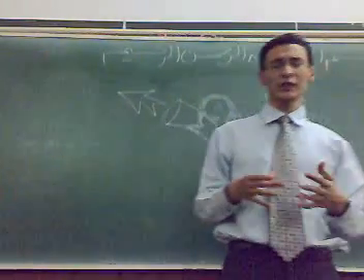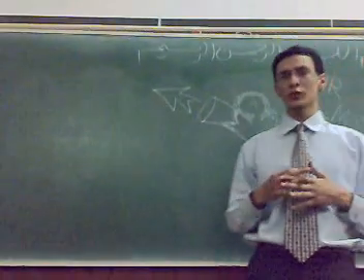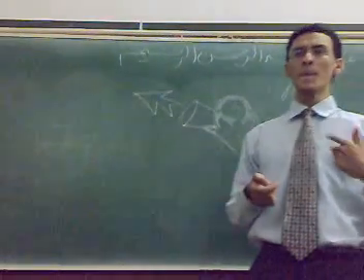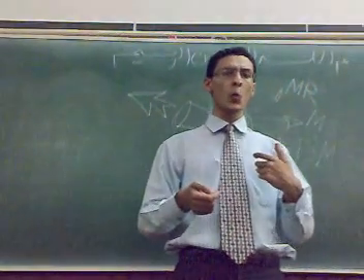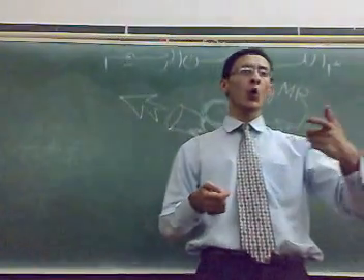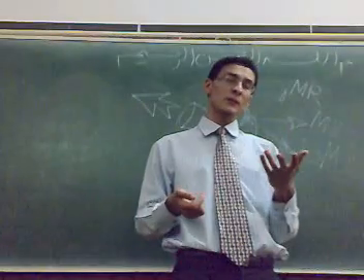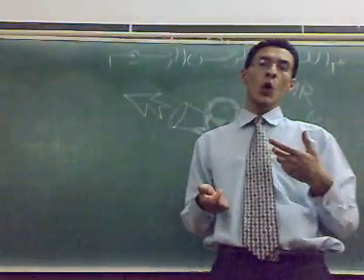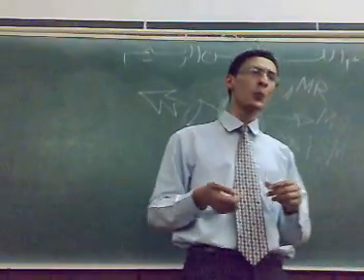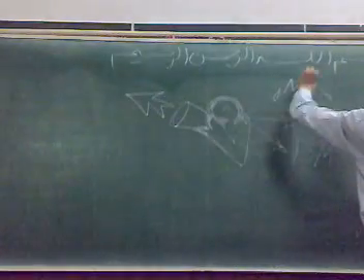Listen carefully to the normal heart sounds and then I will add the mitral regurgitation murmur. This is the muffled first and the systolic murmur. This is the second heart sound. This is the mitral regurgitation murmur.